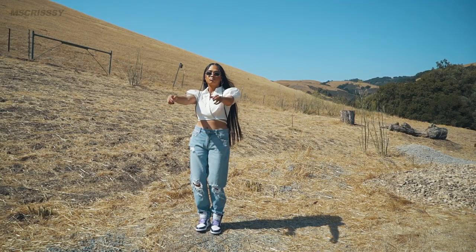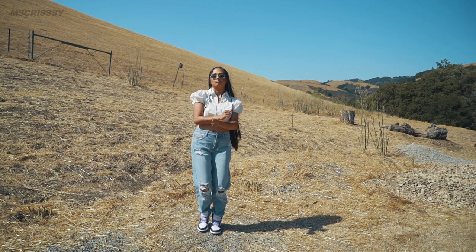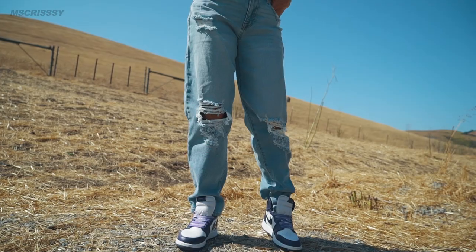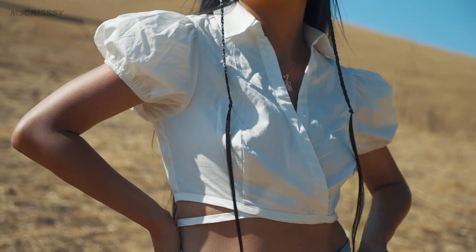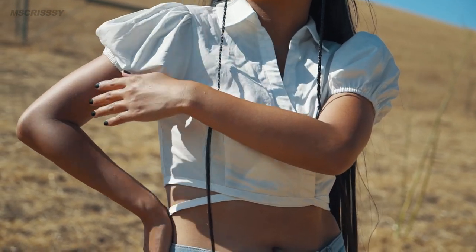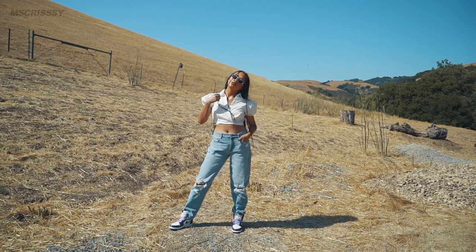I'm not going to lie, this outfit is a little bit out of my comfort zone because when it comes to showing off my stomach, I'm just not that type of girl. But I started with this cute distressed denim jeans from Fashion Nova and paired it with this cute crop top. I would wear this outfit if I'm going out on a date or if I'm going to a party — it's like a casual day for me for sure.